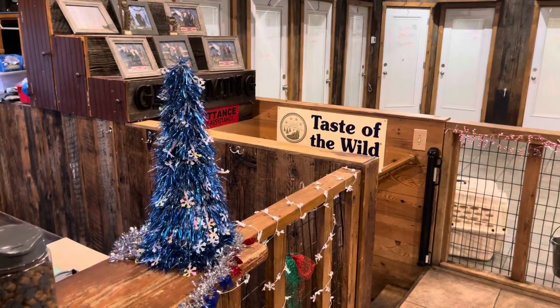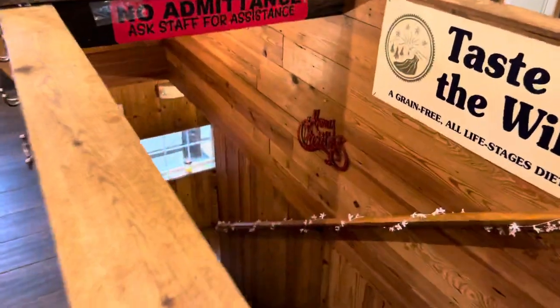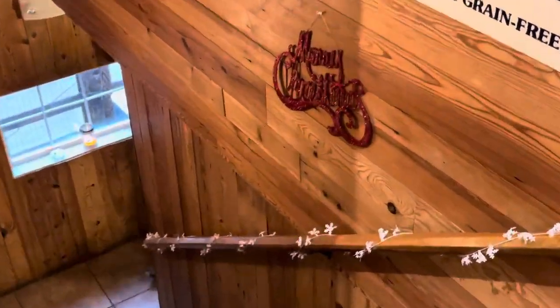Ho ho ho! It's starting to look a lot like Christmas in Kentucky. We're shooting some Zion video today. He's 14 months old and he's in the holiday spirit.